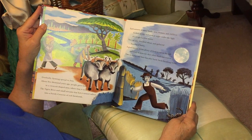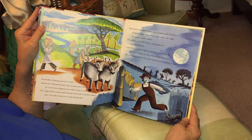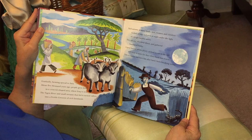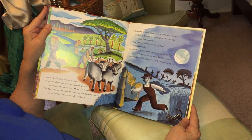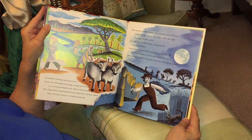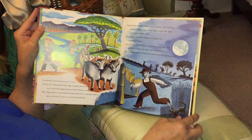Each autumn in many lands, men, women, and children worked all day and even at night under the bright harvest moon. They cut rice, threshed wheat, and gathered bundles of barley. A good harvest meant plenty of food to eat in the fall and more to store for the days when food was scarce. Time to rejoice and have fun after hard, back-breaking work. They're working by the full harvest moon there.